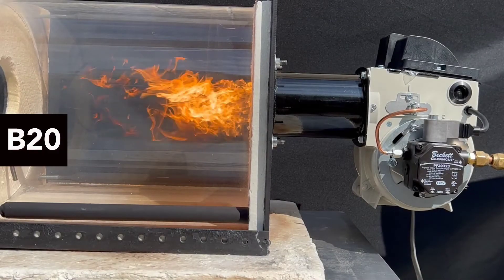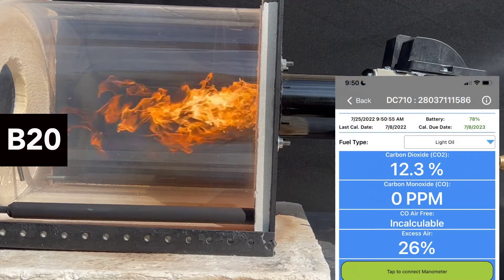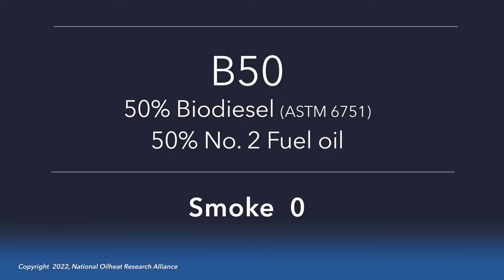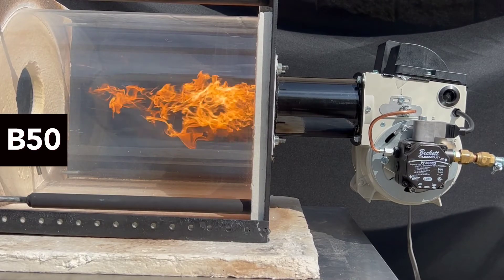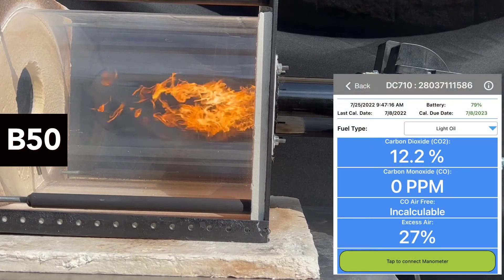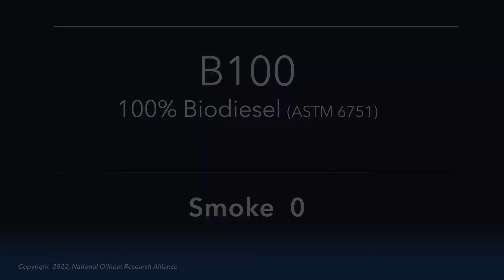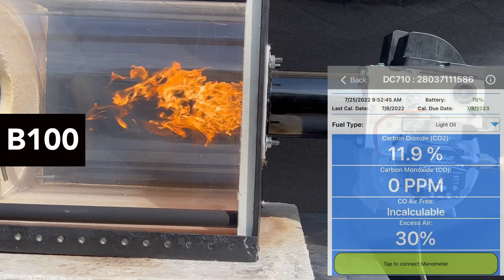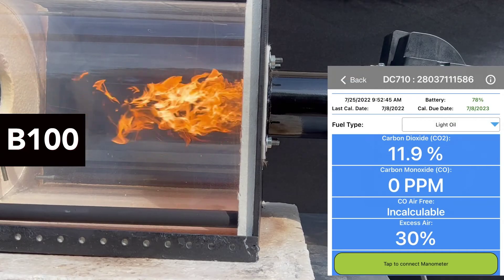As we continue through B20, B50, and B100, you will see very little change in the combustion analyzer output. All the way through B100, you can see very little change in the combustion analyzer output, with the exception of carbon dioxide, which changes slightly due to biodiesel's oxygen content.